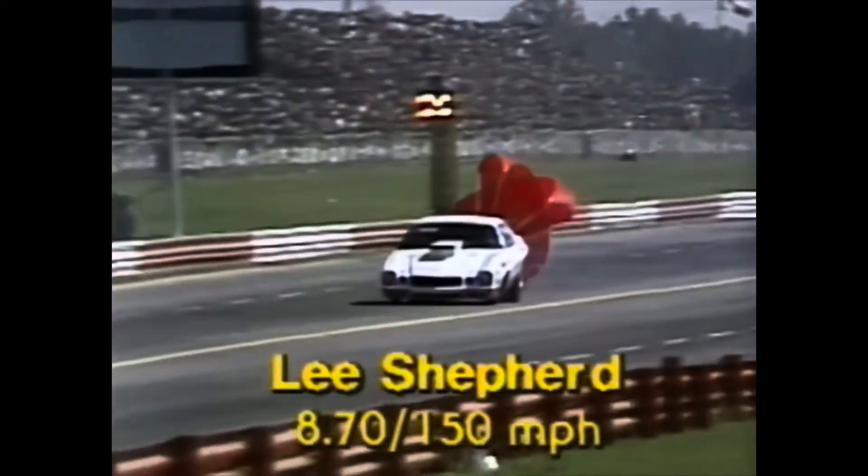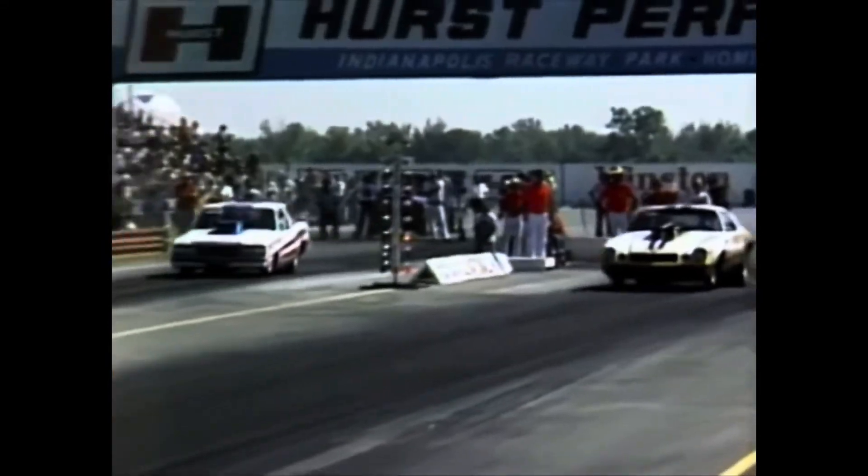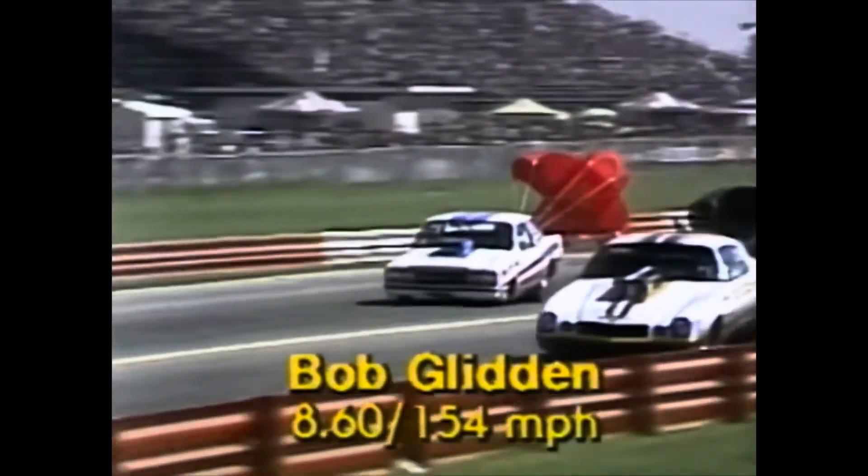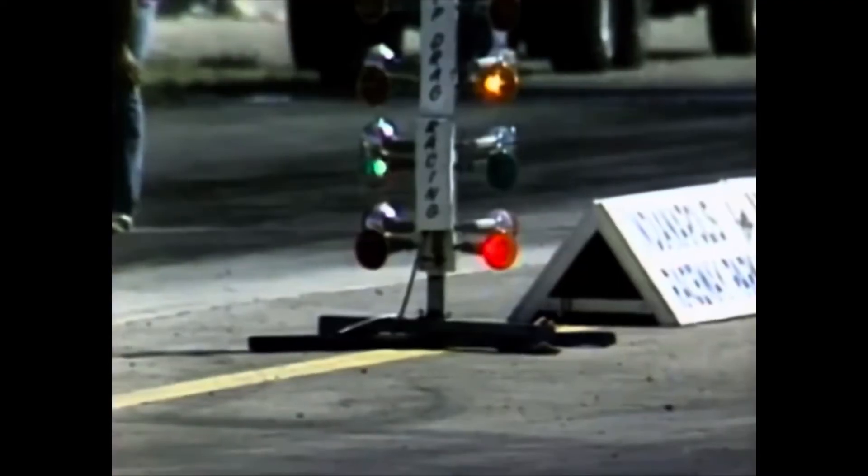You'll see this big Chev Camaro cutting a trap speed of 8.70 at 150 miles per hour — again proving it's all 60-foot. That's a hell of an ET for a mile per hour like that. And again you'll see Glidden here proving it's all start-line action, running an awesome ET with that trap speed. Again showing that it's all 60-foot.